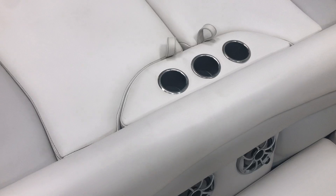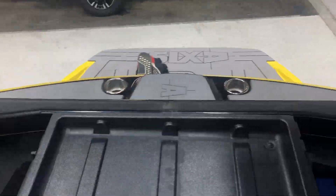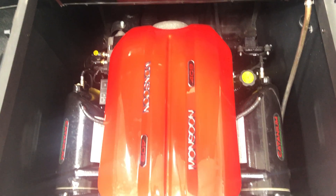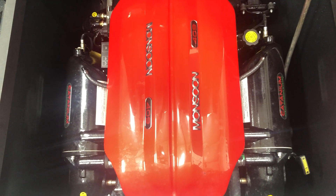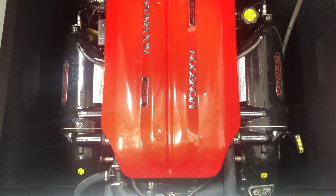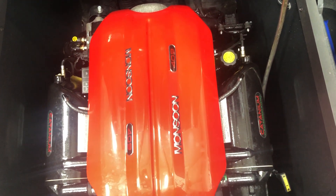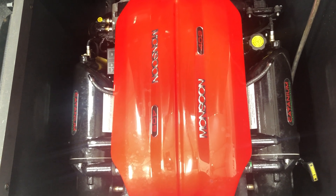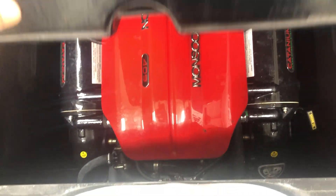In the back there are three cup holders and a storage tray above the engine. It is equipped with a 409 horsepower Monsoon engine — it's a PCM Crusader series, a great drivetrain. We run a similar engine in our Nautiques as well as our Supreme and Centurion line. This has the Malibu badging and the Monsoon badging on it.